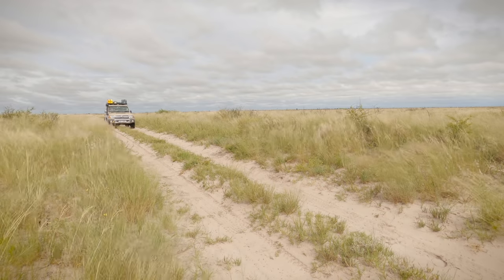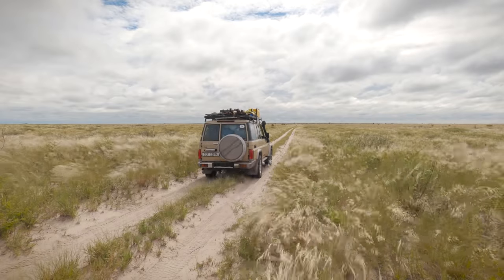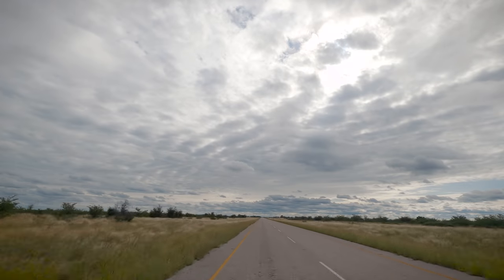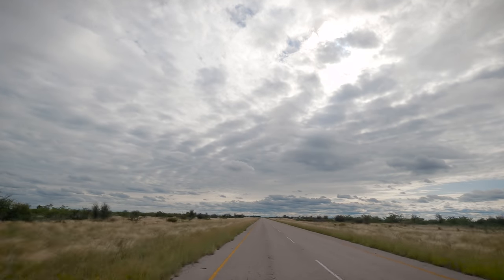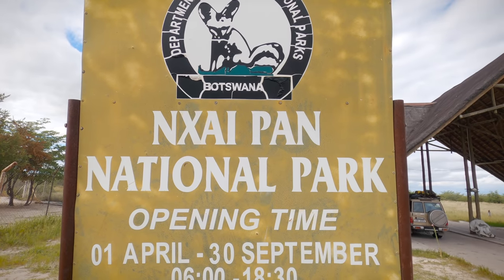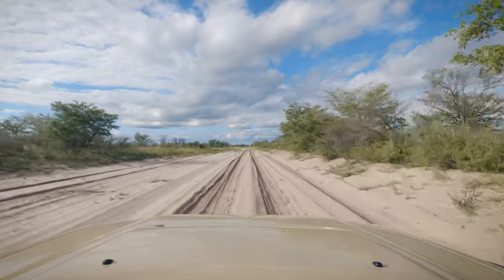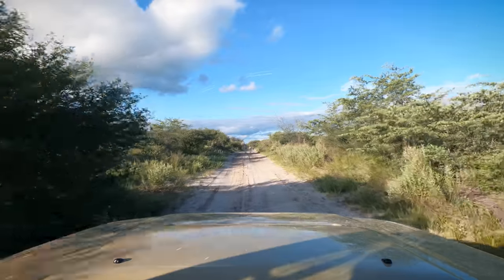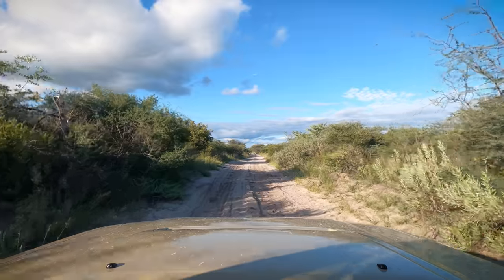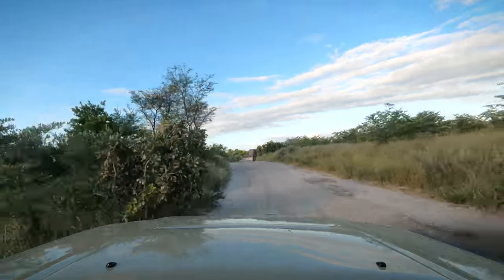We had planned to camp at Tree Island but decided rather to head north to Nxai Pan National Park in the hope of finding the large zebra herds. So we left the park near Gueta and travelled west along the tar road to the entrance gates. The road into Nxai Pan is very sandy but was easy going because of the rain a few nights before. On our way in we started seeing small herds of zebra heading in the same direction as us, and an elephant decided it would be fun to make us reverse for a few kilometres.